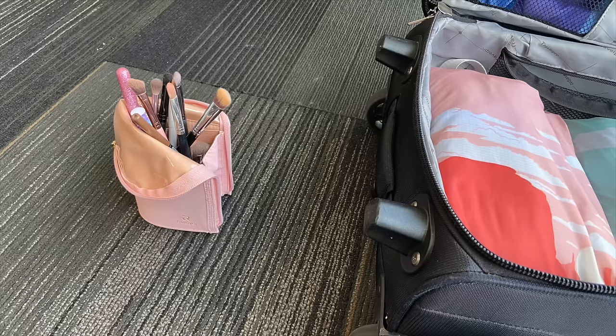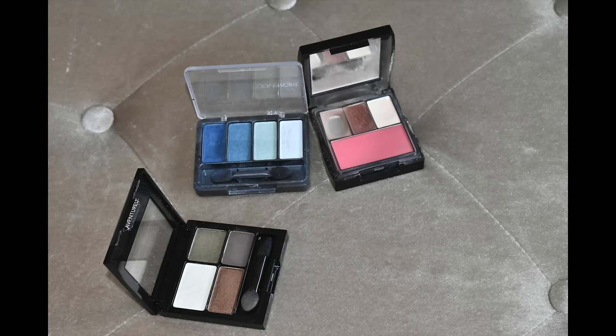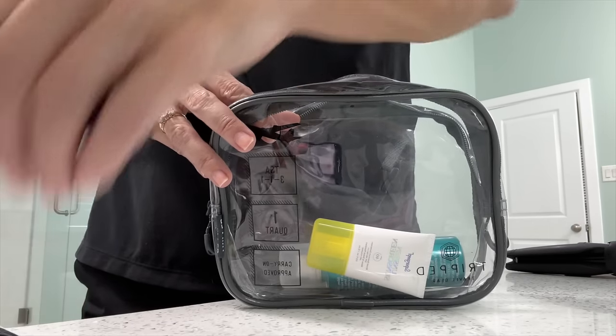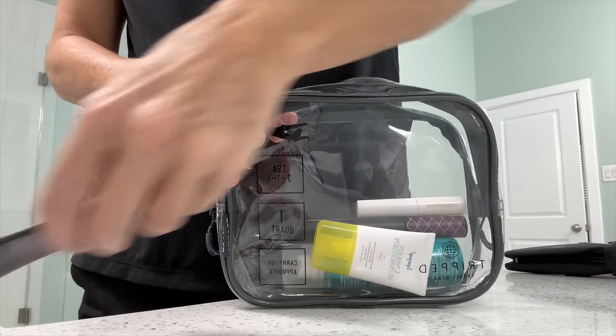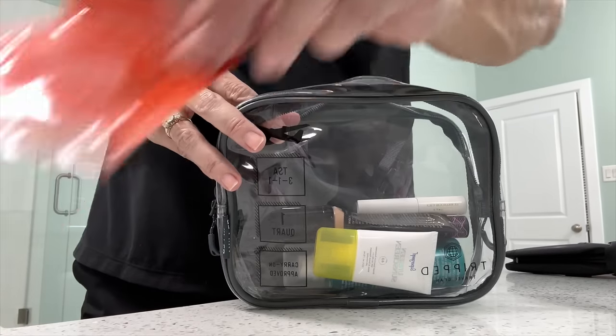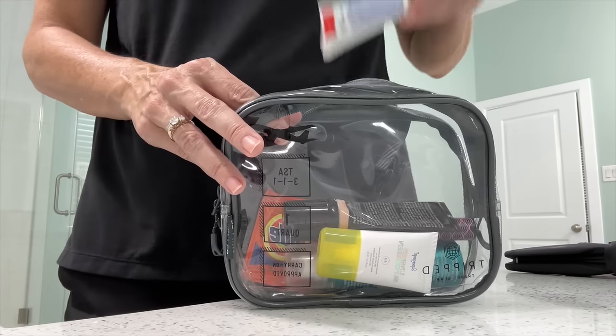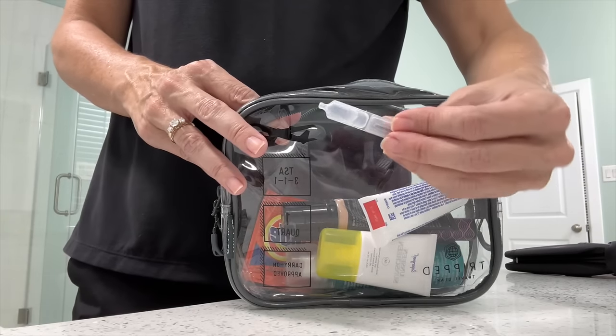For the makeup section of your packing list you would have to customize it for yourself — I wear a minimal amount of makeup. One tip is to pack neutral colors and then one cheap palette with an accent color for when you want to dress up that night. A packing tip to save space is to pack a CC cream or tinted moisturizer that has foundation, moisturizer, and sunscreen in it, so you only pack one tube instead of three.